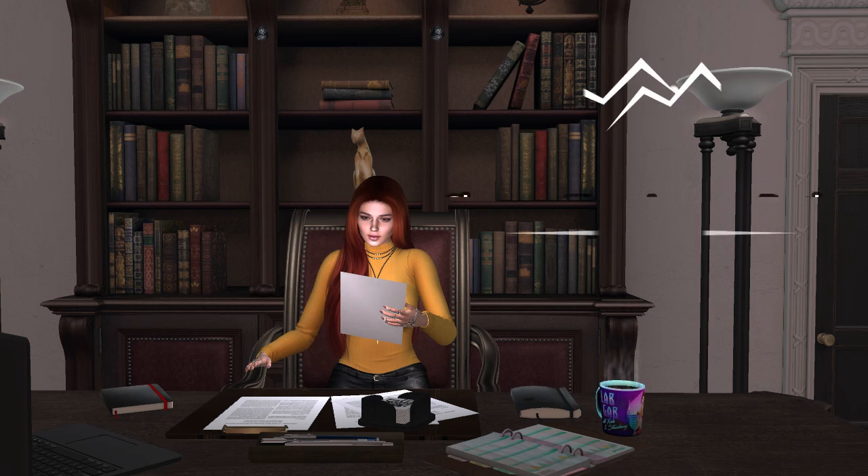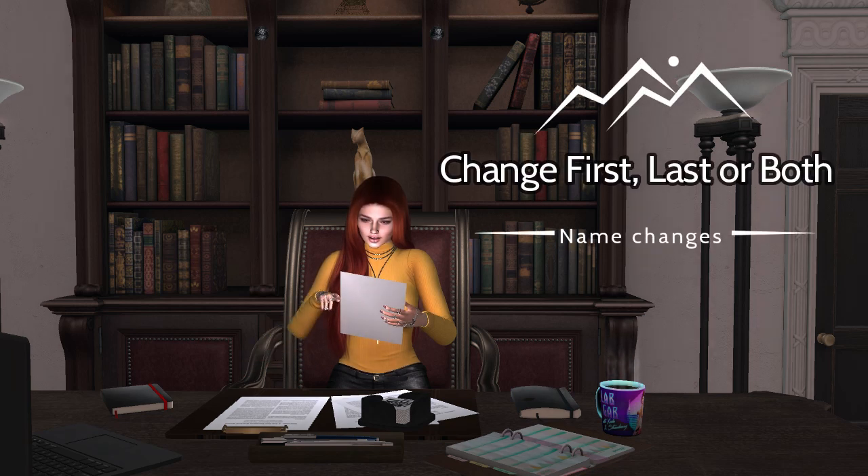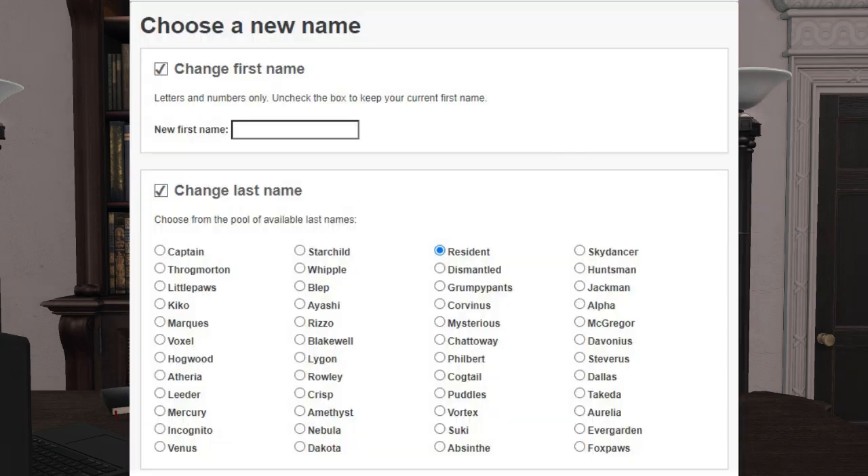You can change your first name, last name, or both. Your first name can be anything of your choosing, but if you want to change your last name, you will have to choose from a set list. This list is updated on a regular basis, so if you see something you don't like first time round, keep checking back and there may be other options that you prefer.